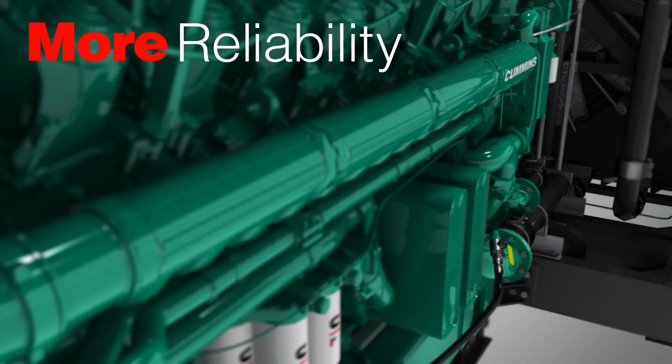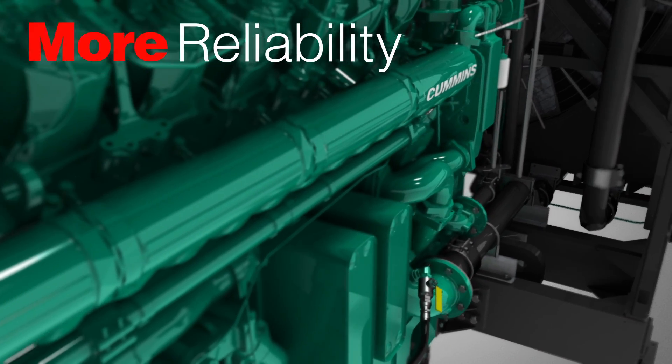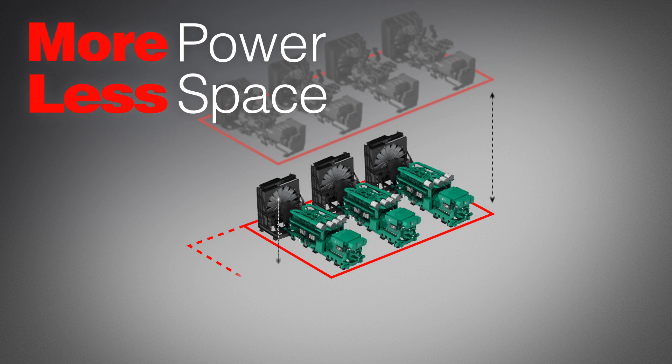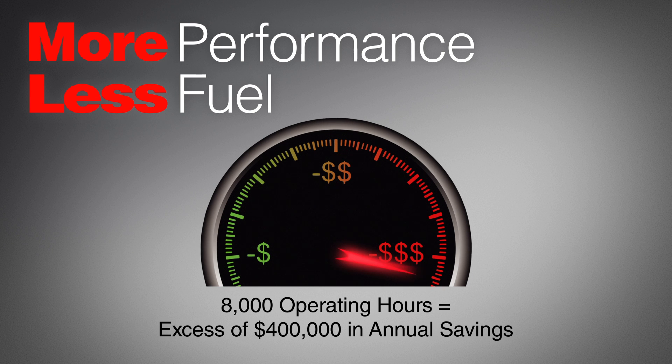By giving you a more robust power platform, we allow you to spend less. Real estate is expensive. Our smaller footprint means less space. Best in class fuel efficiency lowers operating costs.